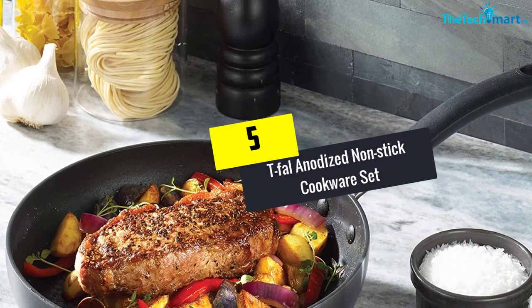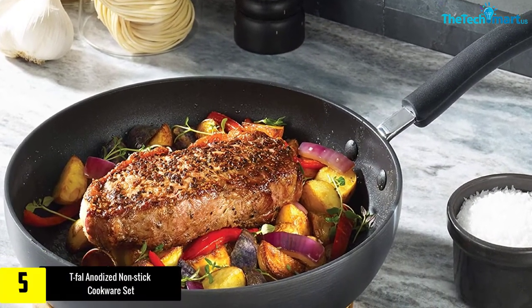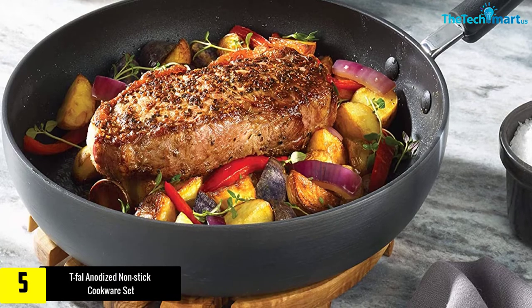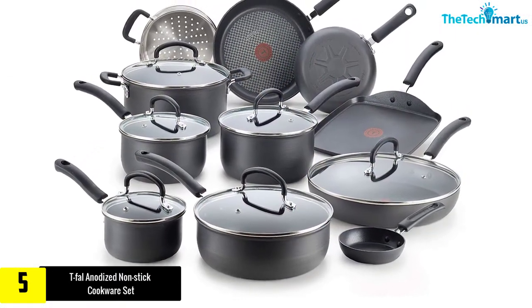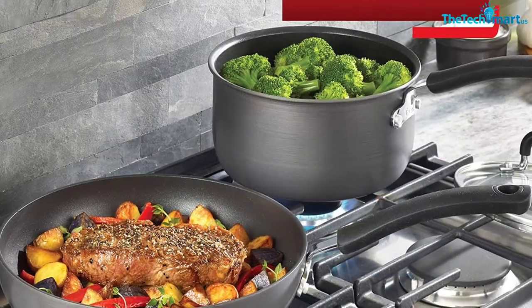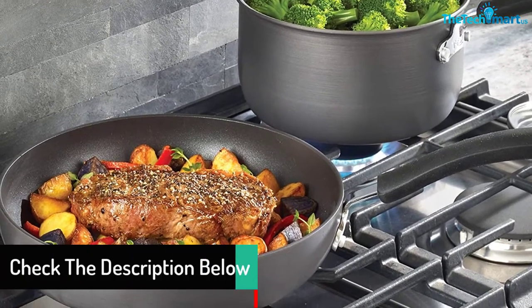Starting at number 5, we have the T-FAL Anodized Nonstick Cookware Set. Made from hard anodized aluminum material, this nonstick cookware set offers exceptional durability. The 17-piece set includes 3 frypans with lids, 3 saucepans with lids, 1 square griddle, and more. You can place these utensils on stove or oven tops up to a temperature of 350 degrees Fahrenheit.